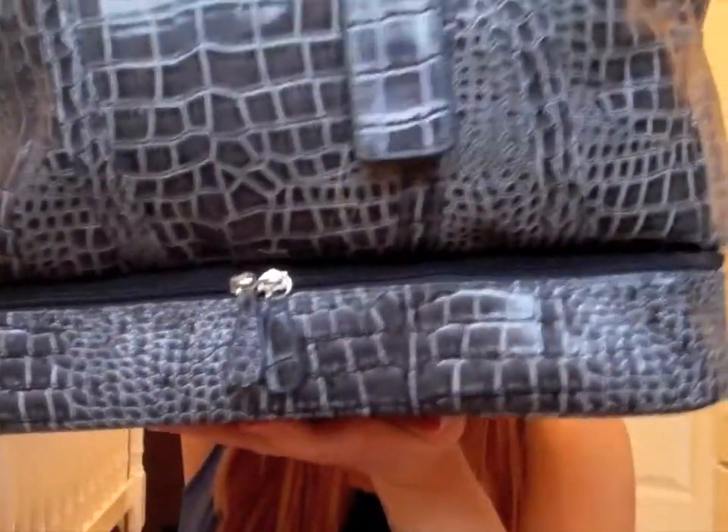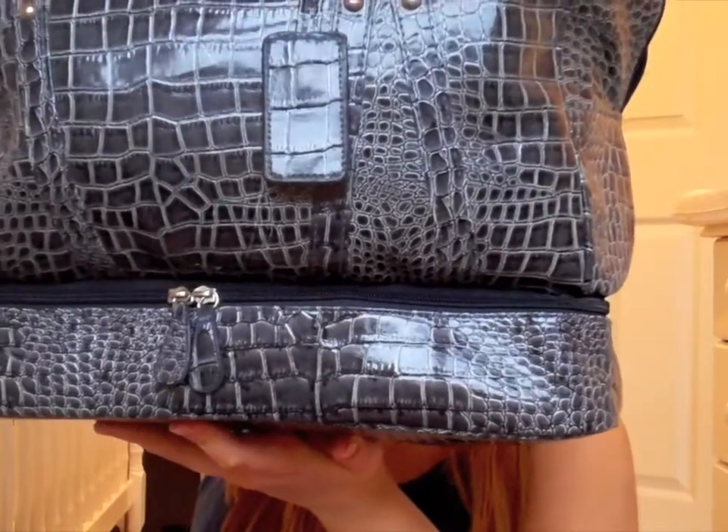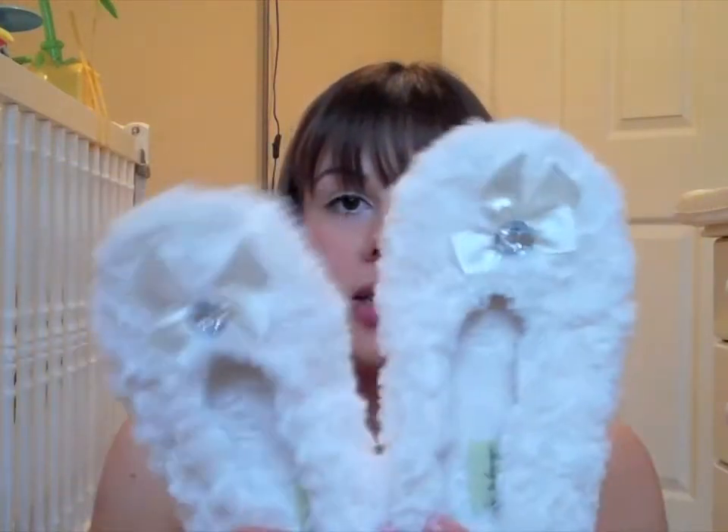This is my hospital bag — it's quite big and heavy, very full, but it's just a big holdall from Primark. It has an extra section at the bottom and then a big zip at the top. I'm just going to take things out as I find them, so sorry if this is a long video! The first thing is just a small pair of slippers.